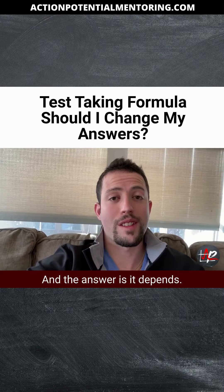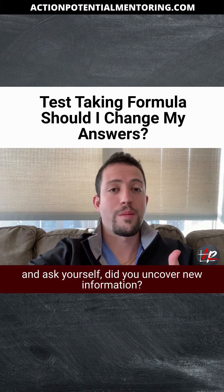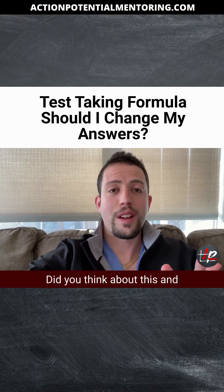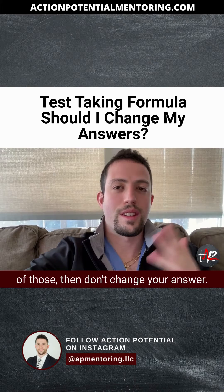And the answer is, it depends. So I want you to go back through the question and ask yourself: did you uncover new information? Did you misread something the first time? Did you think about this and definitively have a better answer? And if the answer is no to any of those, then don't change your answer.